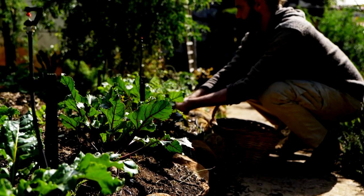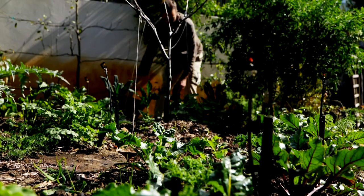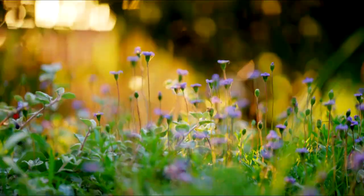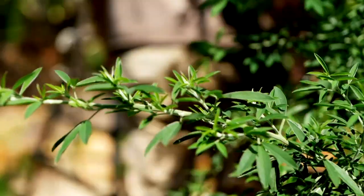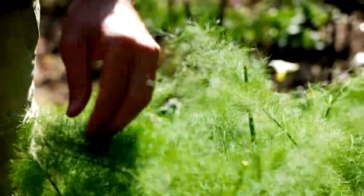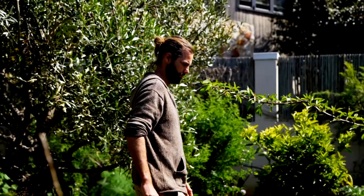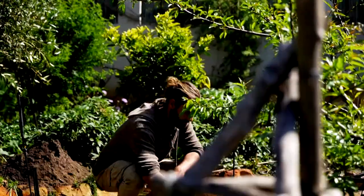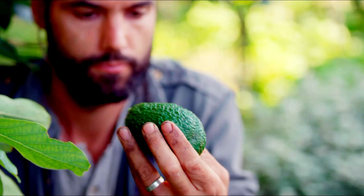I now have a permaculture design business called Leaf and Stone. Permaculture is defined as the design and creation of human habitats that are beneficial to all life. Everything that humans need to live and sustain themselves in a way that is in harmony with nature and beneficial to all forms of life.